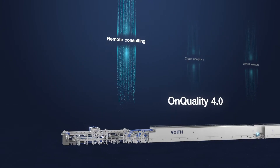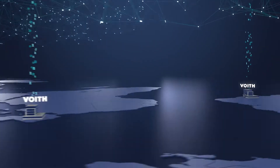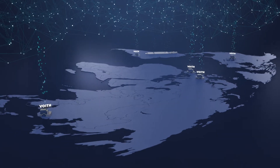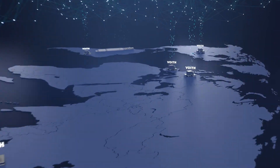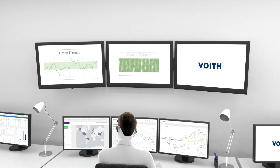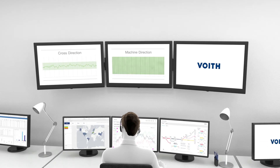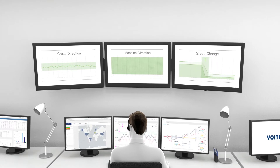If you don't know whether your quantity controls are exploiting their full potential, with our remote support and technology consulting, we can solve this issue for you. Our service centers enable the optimization of cross-direction and machine direction controls, as well as grade change processes, using our experts in the field of paper technology and control engineering.